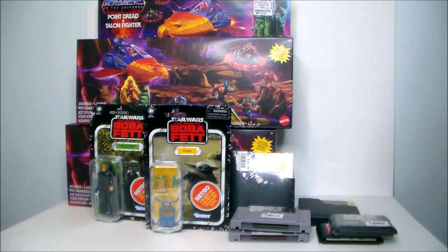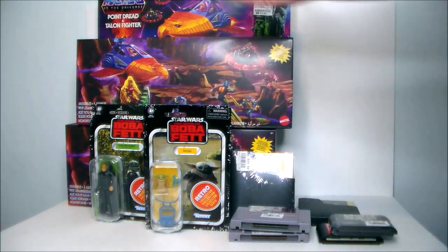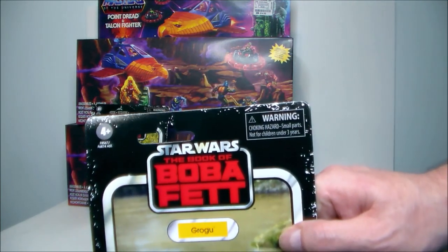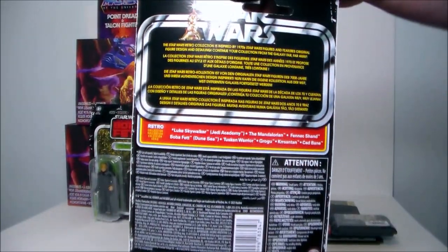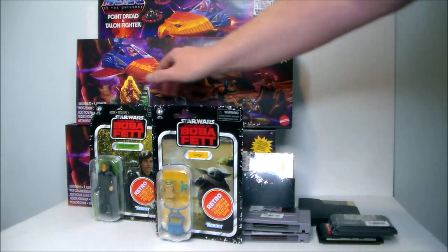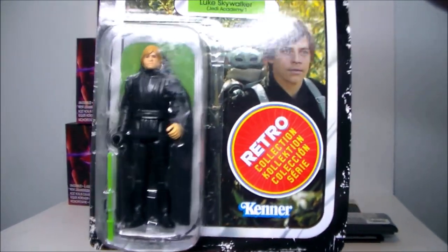Then I found some Star Wars figures on sale at my local Walmart — the retro collection from the Book of Boba Fett. I found Grogu, Baby Yoda, on the retro card styled like the old days. They only had the one, but they also had Luke Skywalker in his Jedi Academy robe from the Book of Boba Fett.